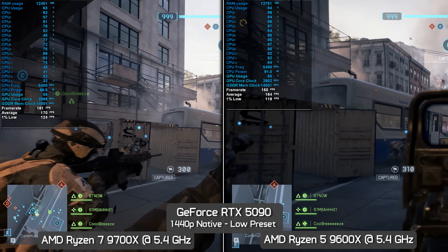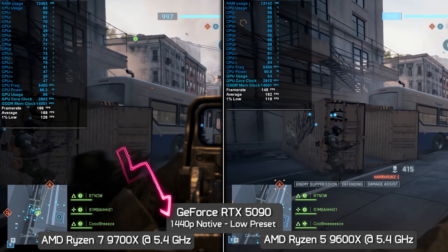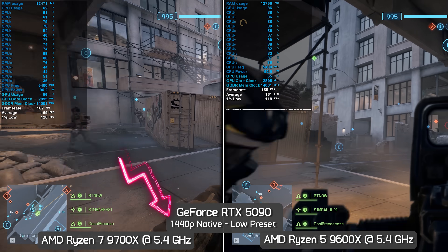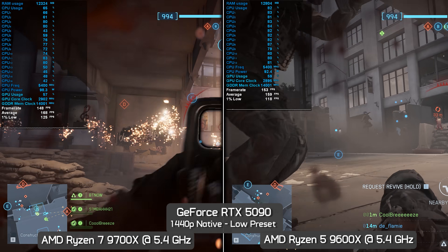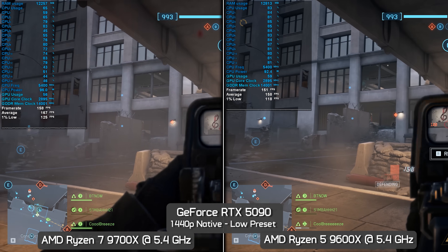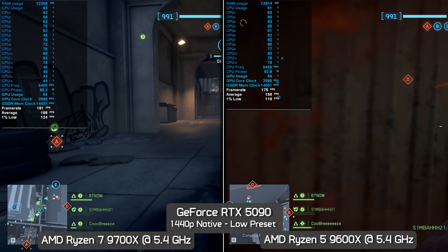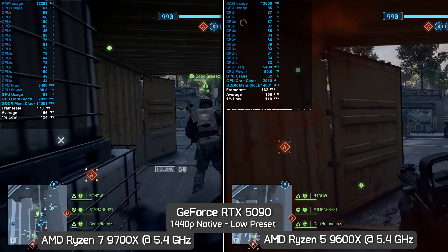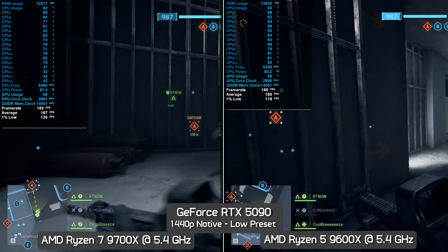It seems those playing Battlefield 6 won't be able to tell the difference between these two processors, despite the 9700X packing 33% more cores. To address a small portion of gamers wondering about 1440p — because who games at 1080p with an RTX 5090? — I've included some 1440p results. At 1440p with the low preset, because the results are still heavily CPU-bound, frame rates end up being much the same, and so does the margin between these two processors, as the 9700X was just 4% faster on average.